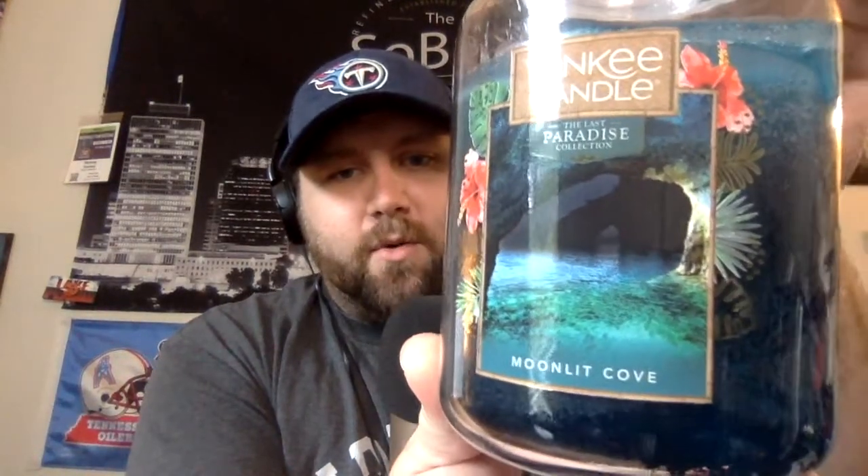Get you a better look at that artwork. So like Cliffside Sunrise, Moonlit Cove is also a part of Yankee's The Last Paradise collection. And I got to tell you, they are on one with this line because these are good summertime scents.